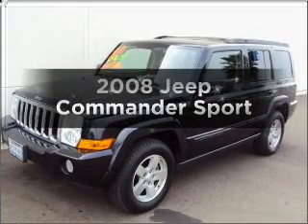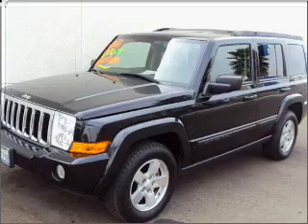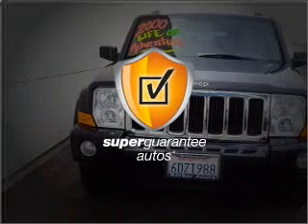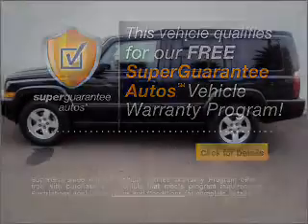Presenting the 2008 Jeep Commander — this is the set of wheels you've been looking for, with a reliable six-cylinder engine connected to a smooth-shifting automatic transmission. This vehicle qualifies for our free Super Guarantee Autos Vehicle Warranty Program. Buy a vehicle and get a free warranty from us, only at everycarlisted.com.